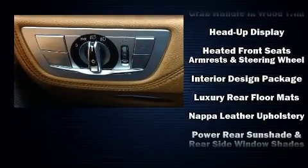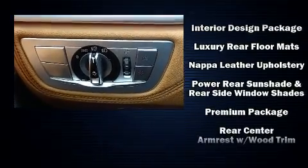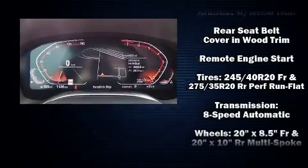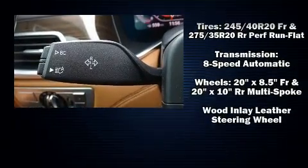BMW also prioritized safety and security with features such as ignition disabling, an emergency communication system, and four-wheel disc brakes with ABS.